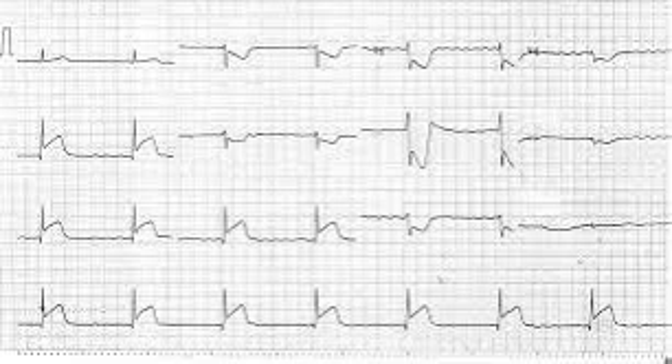Historically, it's been recognized that STEMIs are things that need to go to the cath lab, because these patients have an occluded coronary artery that needs to be reopened to achieve reperfusion. What we've found in recent years is that you can have an occluded coronary artery and not necessarily have a STEMI. What matters physiologically is whether or not the patient has an occluded coronary artery, not necessarily whether they have a STEMI.